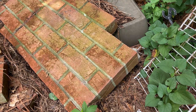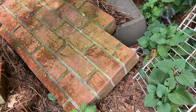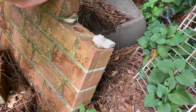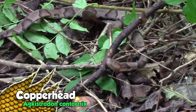Got a nice pile of bricks here. I've actually moved this before — I've never seen anything underneath it — but it's worth a look. Let's see... oh, there's a copperhead.